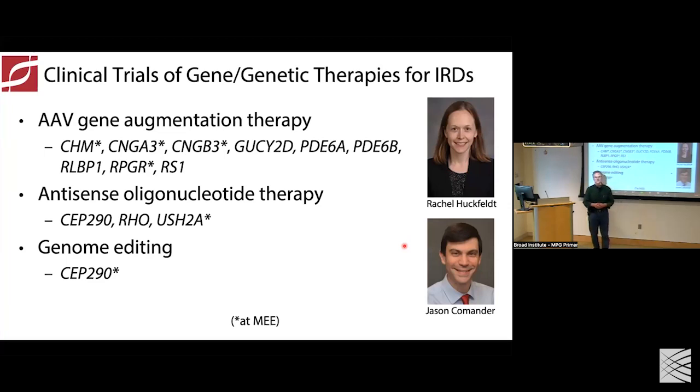It's an exciting time in our field after our initial proof of concept. There are multiple clinical trials for potential therapies going on. We're very lucky at the Ocular Genomics Institute to have several talented clinician scientists. We're thrilled to be doing some of these trials at Mass Eye and Ear and looking forward to additional approved gene therapy products.